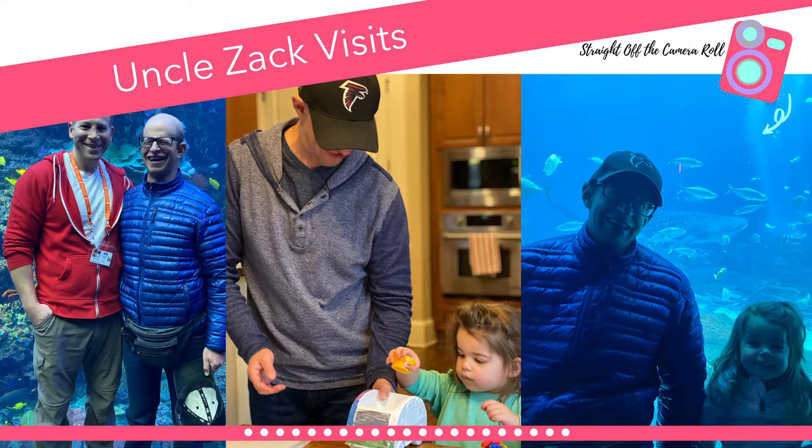My sweet brother-in-law, as we call him, Uncle Zachy as Lily calls him, was in town recently and we had so much fun with him. He lives in Connecticut so we only get to see him a few times a year, but we definitely cherish those times that he's here.